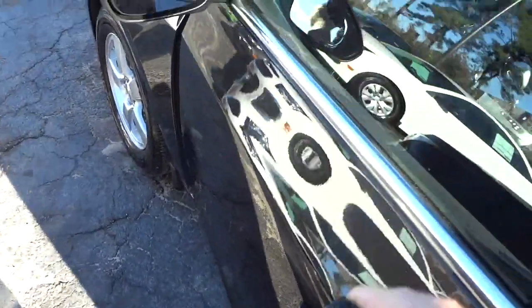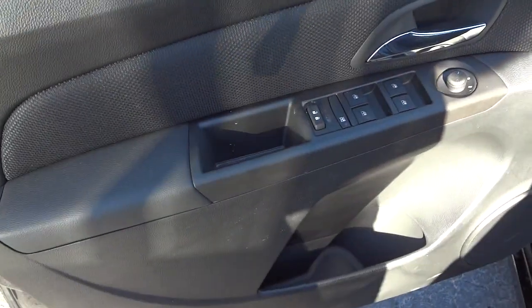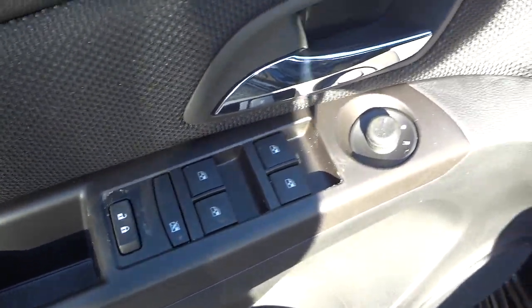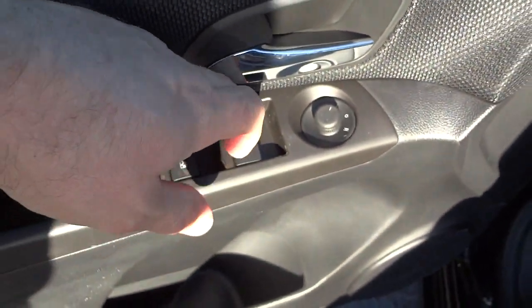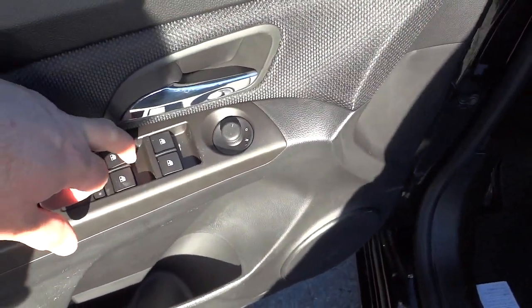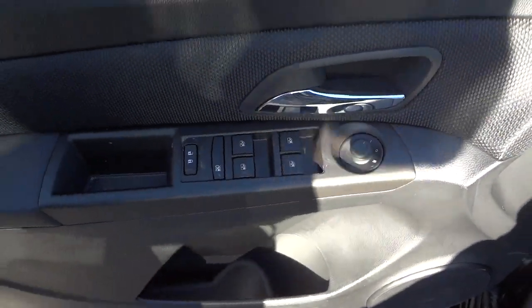Unlocking the doors again after the remote start, here's the inside of the driver's door — your power windows, door locks, all that good stuff. Since I used remote start I still have to use the key to turn everything on. The front window is one-touch, the back one is also one-touch going down, but I have to hold it going back up.